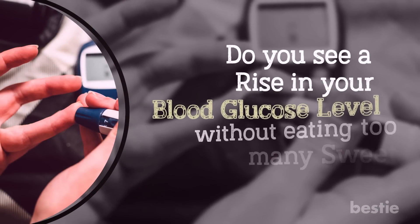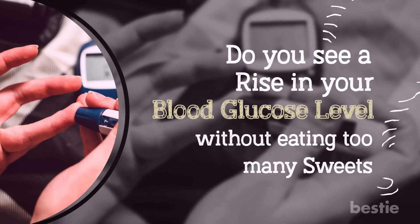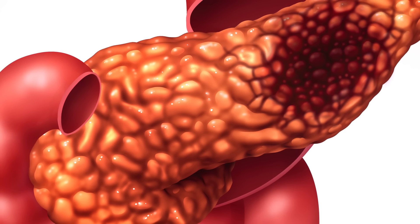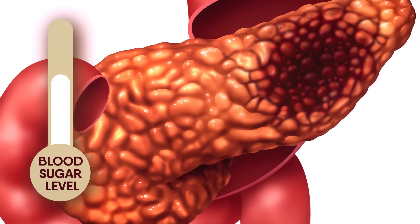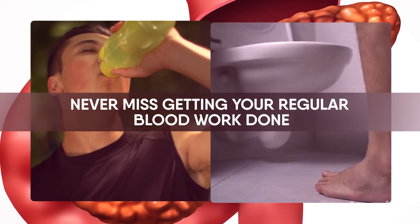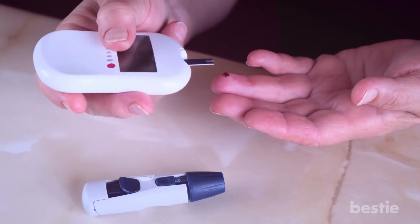Do you see a rise in your blood glucose level without eating too many sweets? This could be an indication of pancreatic cancer. Since cancer destroys insulin-producing cells, your blood sugar level shoots up. You may also feel thirsty and have the frequent urge to urinate. Never miss getting your regular blood work done. You can also get a glucometer to test your blood sugar levels at home.